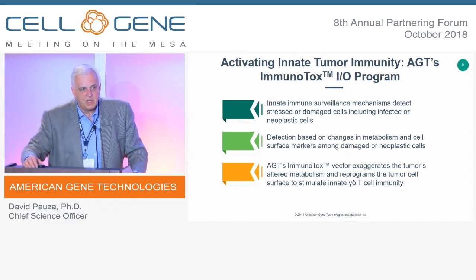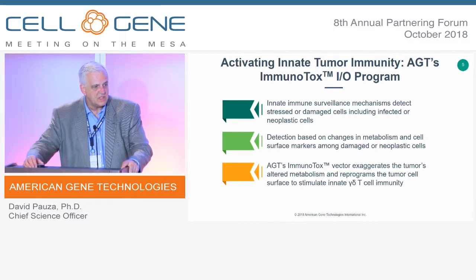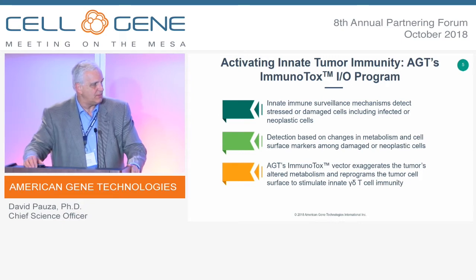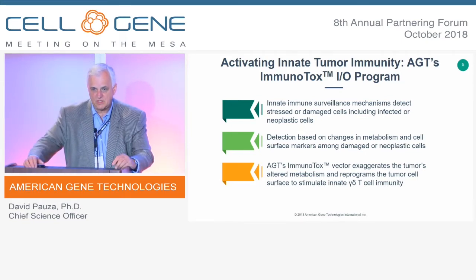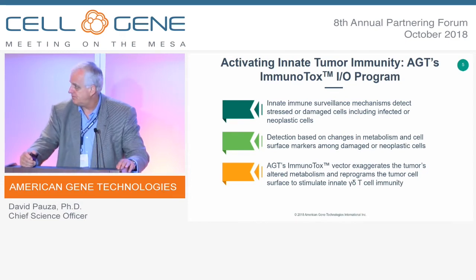We've developed a product called Immunotox, which is designed to stimulate the innate T-cell response against solid tumors. These innate mechanisms have exquisitely sensitive ways to detect malignant cells and discriminate them from non-malignant cells. The detection is generally based on alterations in tumor cell metabolism and changes to the cell surface that occur because of that metabolic change. If the response is effective, it removes the tumor and the genetically modified cells, with the gamma delta T cells simply returning to normal.